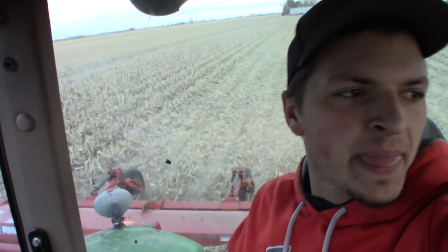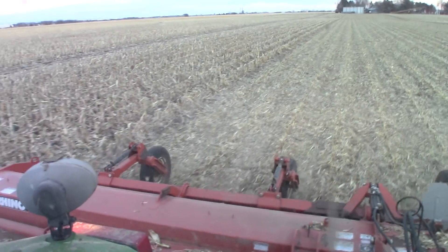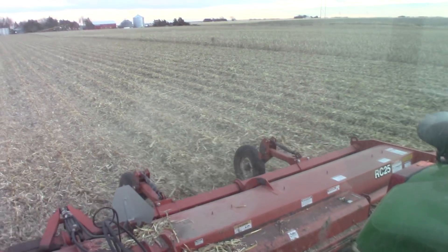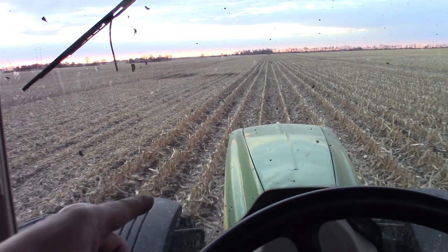We're getting going here. It's actually working really well. We did about a round and a half so far, and from what we can tell we got the height and everything set. Yeah, it's working out super, super good.